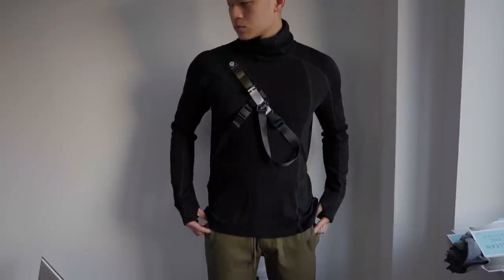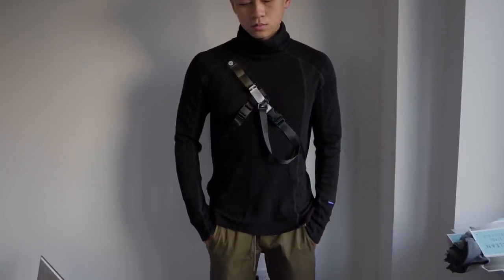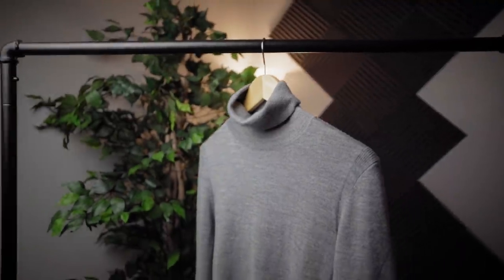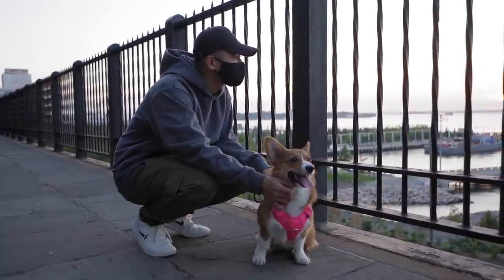Turtlenecks are a great sophisticated look that you just don't see enough. I really dig that dark muted orange tone for a turtleneck, but a black one or a gray one will do just fine. And of course, how can you forget the hoodie?